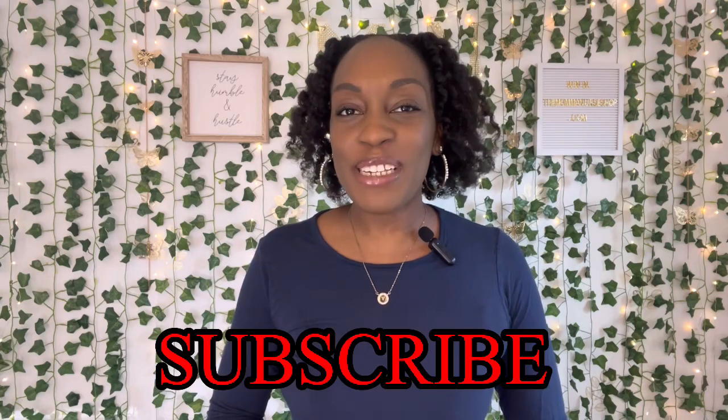Welcome everyone to the Mama Nurse channel. I'm Vanessa, and here we discuss all things nursing, motherhood, and lifestyle. Make sure you leave a like on this video, don't forget to subscribe to the channel, and make sure you hit that notification bell so that you don't miss out on any uploads.